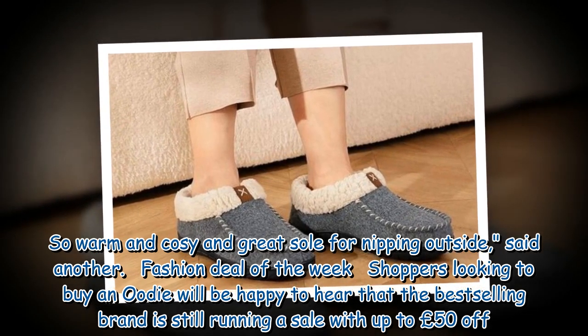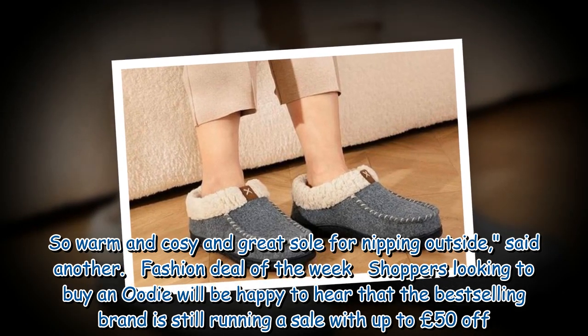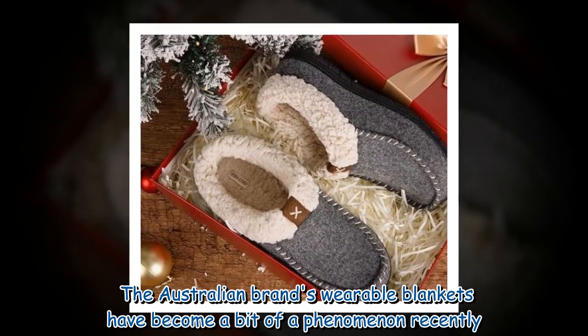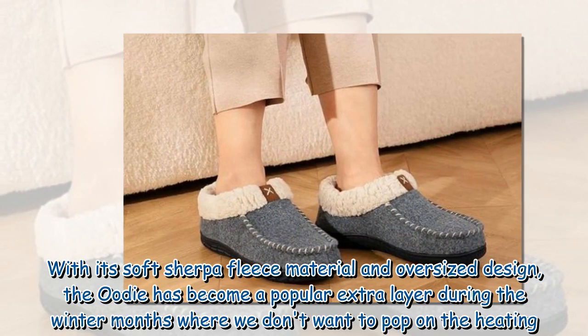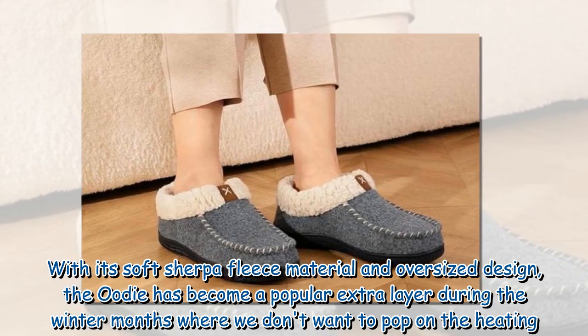In this week's fashion deal, shoppers looking to buy an Oodie will be happy to hear that the best-selling brand is still running a sale with up to £50 off. The Australian brand's wearable blankets have become a bit of a phenomenon recently, with its soft sherpa fleece material and oversized design making the Oodie a popular extra layer during the winter months.